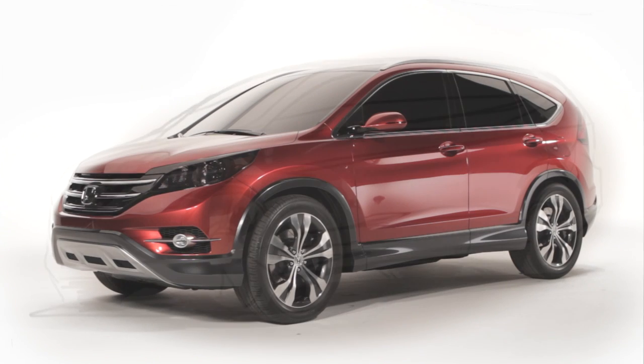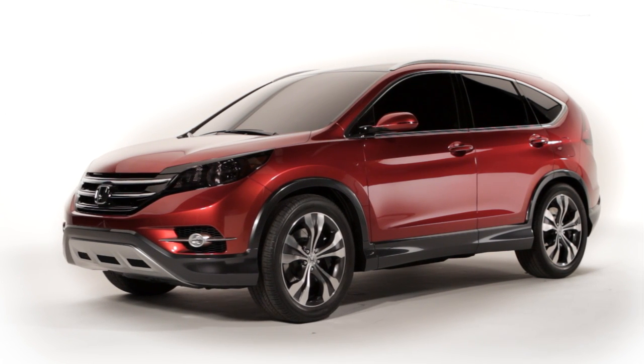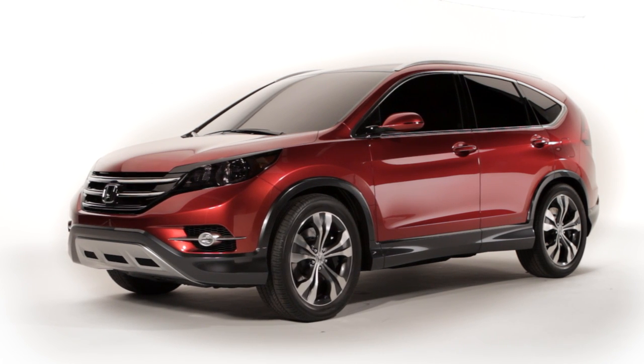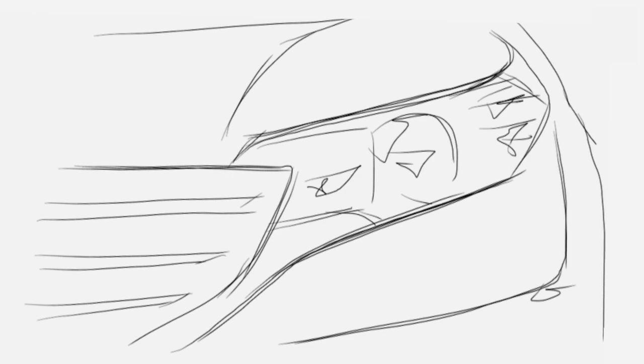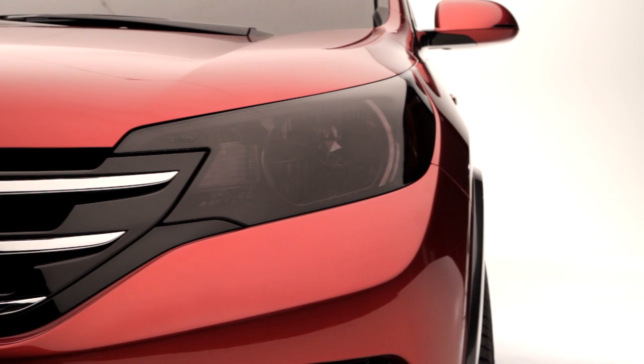Compared to the current generation CR-V, the concept model takes a more aggressive stance, with deeper sculpting of the body lines and a bolder front end. The front end gives it a strong SUV appearance, matching the overall vehicle's on-road driving dynamics. The front bumper's smooth flowing lines are highlighted by a horizontal three-bar grille and deeply set multi-reflector headlights.